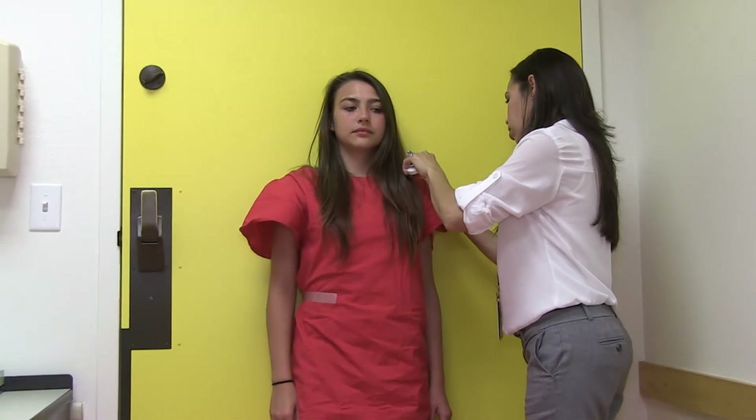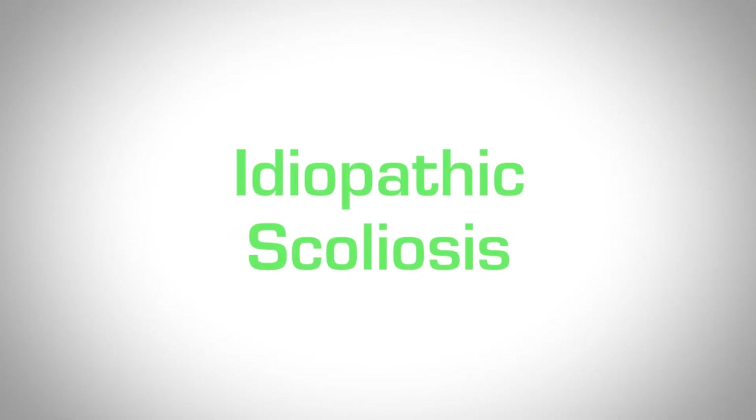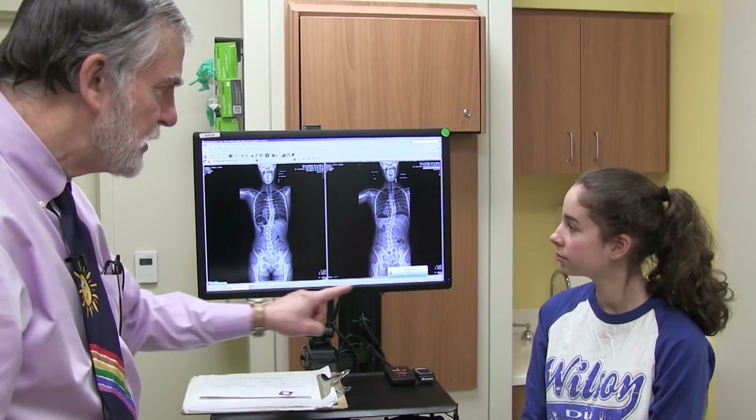Scoliosis is a curve that measures more than 10 degrees. There are different kinds of scoliosis. The typical kind that people think about is the kind that a young teenage girl comes in with, and that's called idiopathic scoliosis. Idiopathic is a phrase that literally means unknown cause.